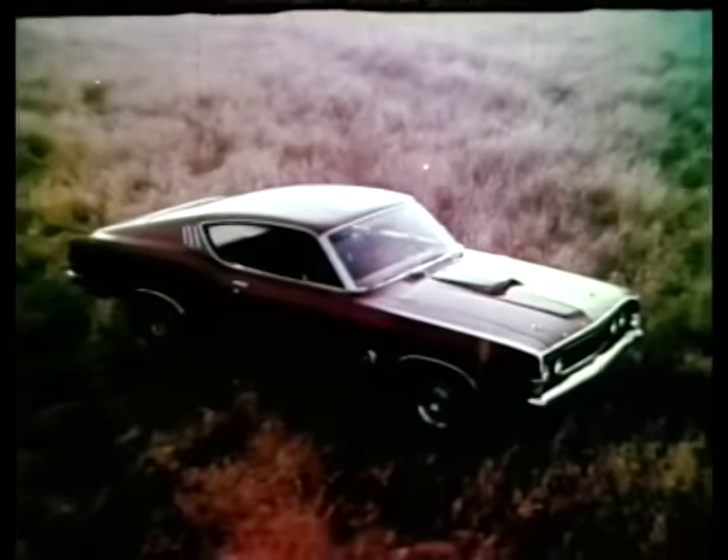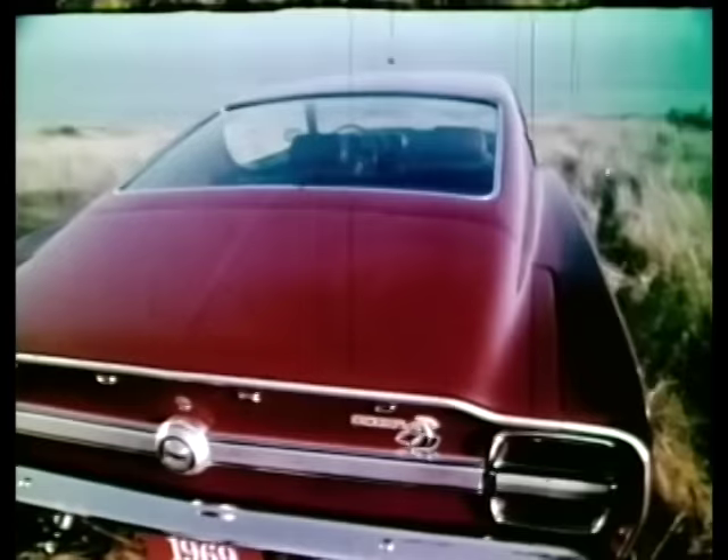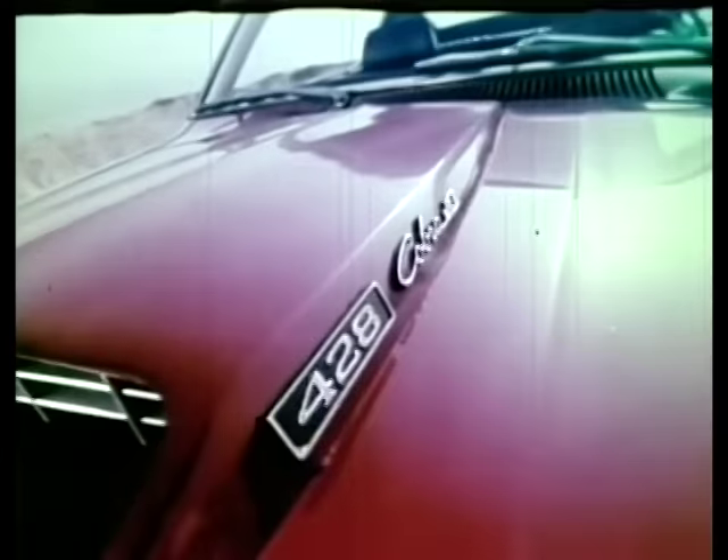Meet the Cobra from Ford's Performance Corner. It's the hot one for 1969. Cobra, Ford's new king of the road, with racing style hood latches to hold down its 428 Cobra Jet V8.